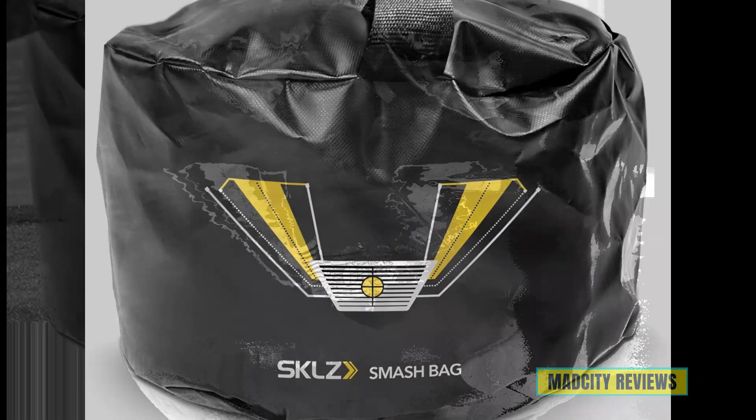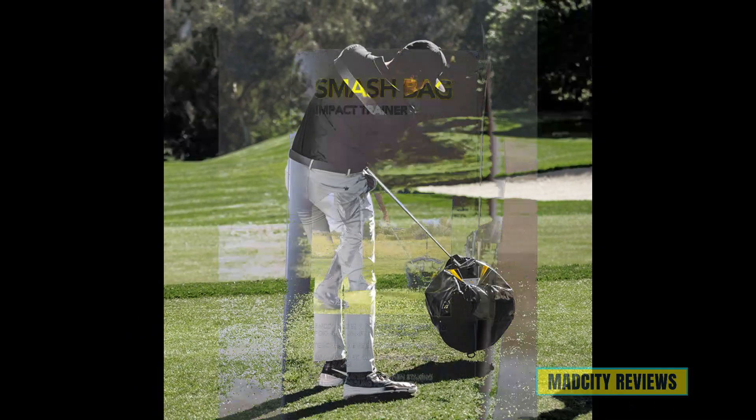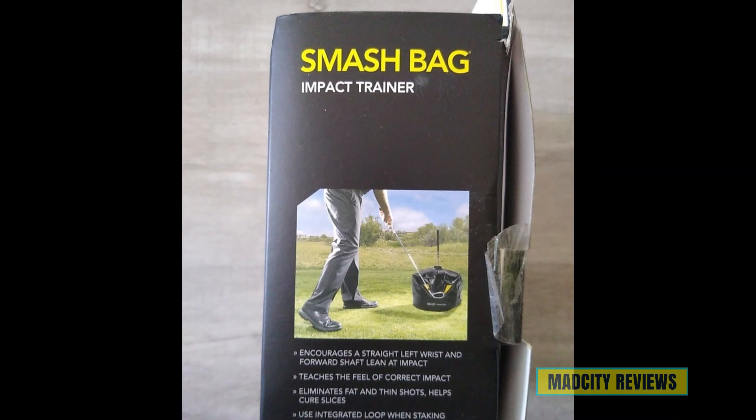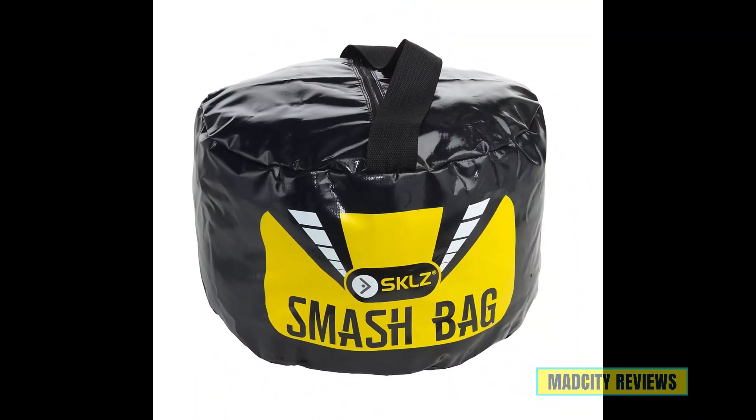But don't just take our word for it — here's what golfers like you have to say about the impact of the SKLZ Smash Bag on their game. The SKLZ Smash Bag golf swing trainer is the tool you need to take your game to the next level, aiming for greater accuracy and distance.